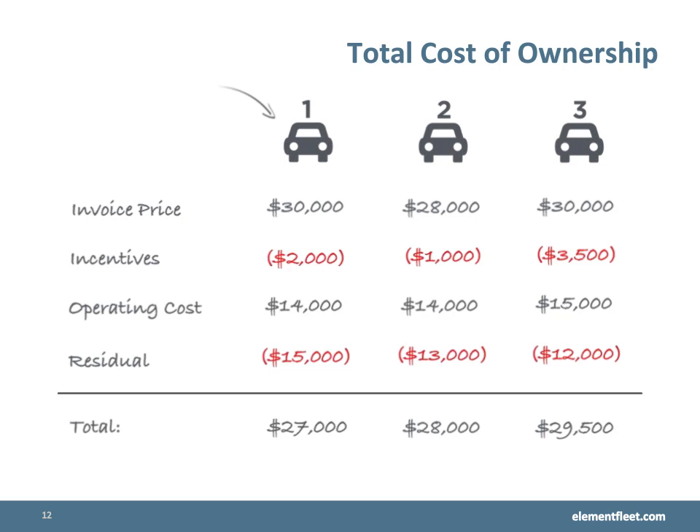These values, especially operating costs, can be accurately estimated based on a fleet management company's expertise and the amount of information it collects about vehicles under management. Statistics, after all, are only as good as the sample size and quality of the data being measured.